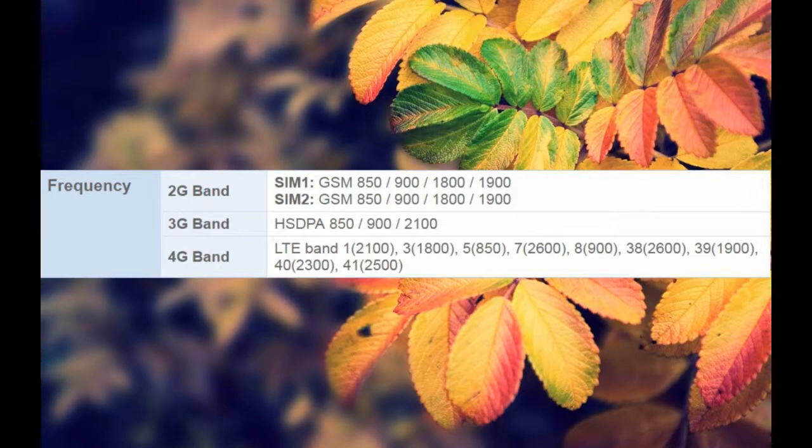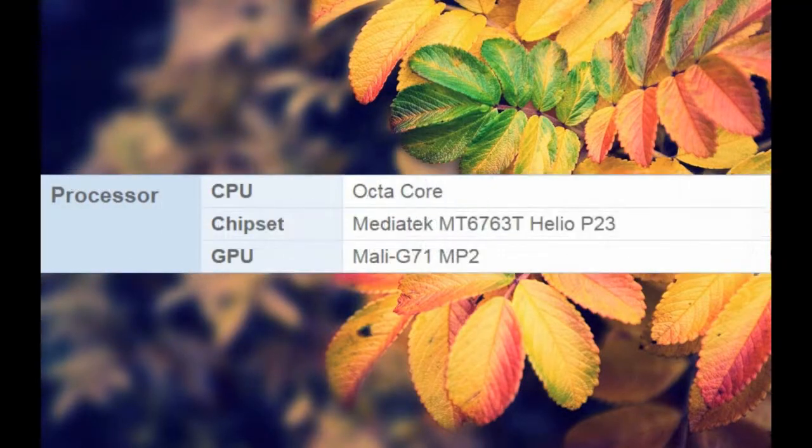Processor CPU: Octa-Core. Chipset: MediaTek MT6763T Helio P23. GPU: Mali G71 MP2.